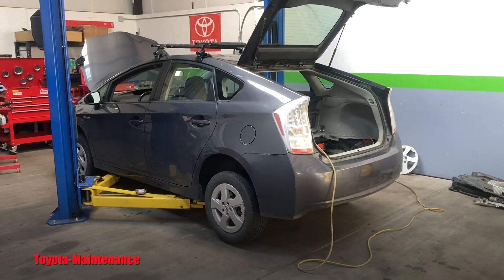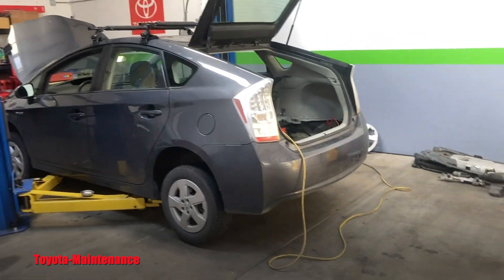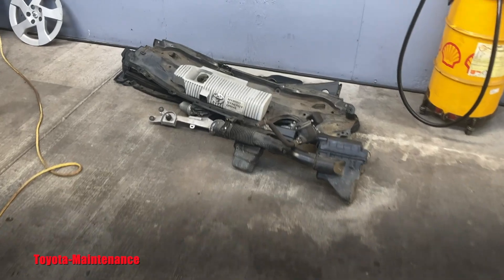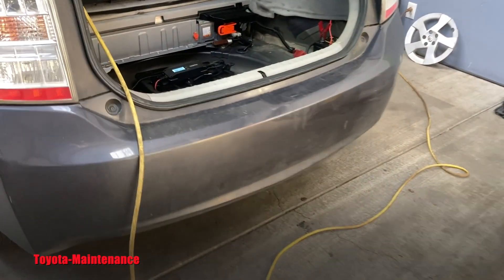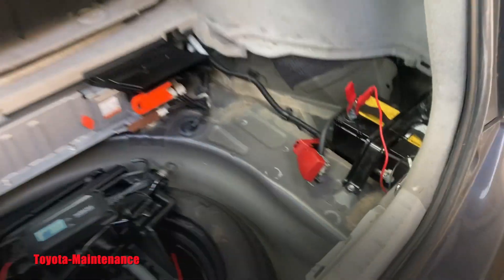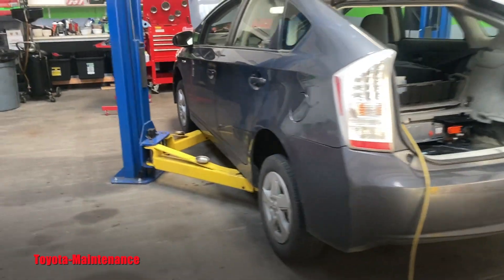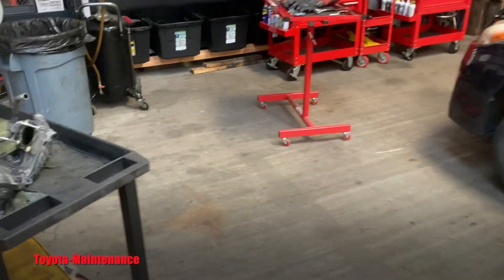Hello friend, how is it going? Welcome back to the Toyota Maintenance YouTube channel. I have a little riddle for you — a task, a test we will do together. Testing your observation: 2010 Prius, unfortunate situation — it repeats itself — head gasket, as usual.